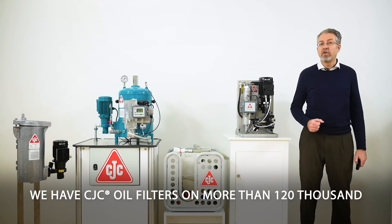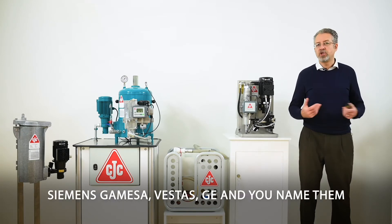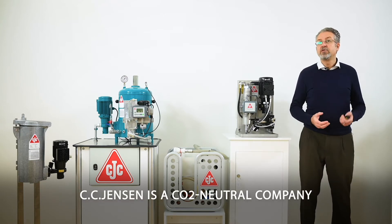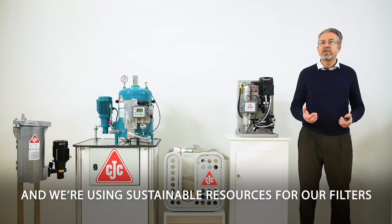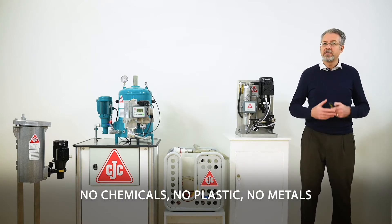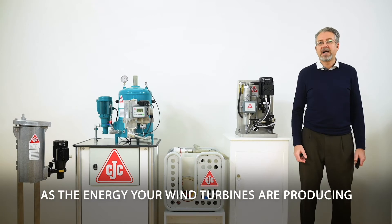We have CTC filters on more than 120,000 wind turbines worldwide and we work with all the major OEMs — Siemens Gamesa, Vestas, GE, and you name them. SIS Jensen is a CO2 neutral company, meaning we're not producing excess CO2 and we're using sustainable resources for our filters. No chemicals, no plastic, no metals — the CTC filters are as natural as the energy your wind turbines are producing.